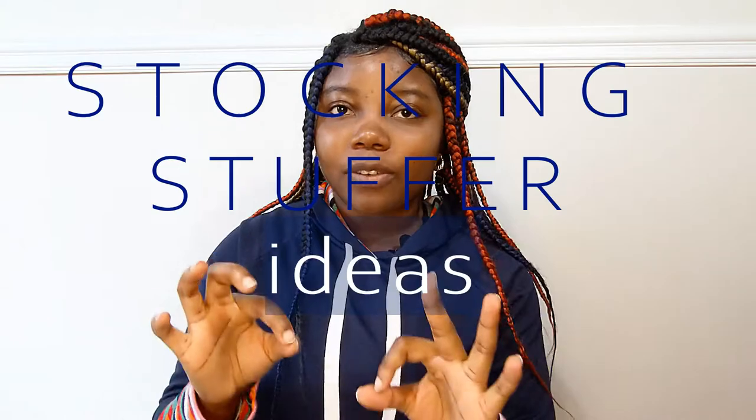Hi everyone, it's Shineda and I'm back with over 50 ideas for stocking stuffers. In the last video I did Christmas gift ideas, and this time around I'm bringing you guys specifically just stocking stuffer ideas.